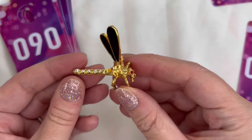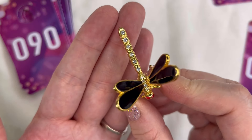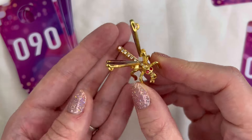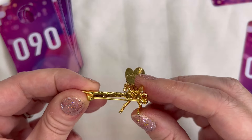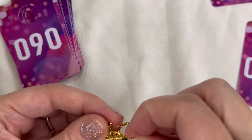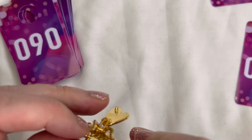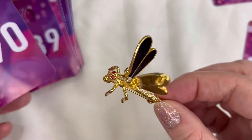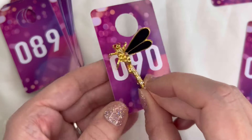Next up I have a little dragonfly brooch with articulated wings — beautiful clear rhinestones along the body, red rhinestone eyes, and black enamel on the wings. This one is not marked but in really nice condition. The pin is working well. Just a really stunning piece — this is number 90 and will be five dollars.